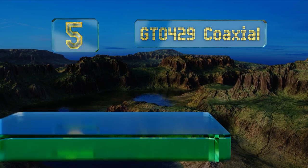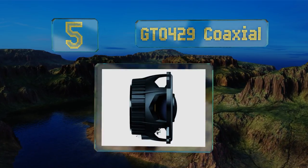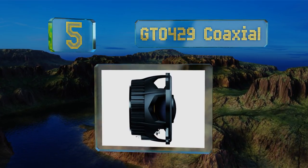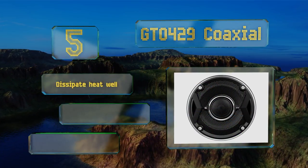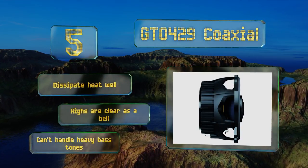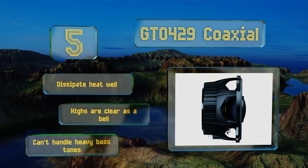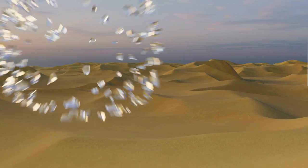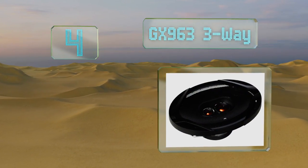At number five, the four-inch GTO 429 coaxial make the most out of underpowered head units and undersized wires with a low impedance 3 ohm design, so you get decent sound even if you're using an old receiver that isn't capable of pushing out a lot of wattage. These dissipate heat well and their highs are clear as a bell, but they can't handle heavy bass tones.